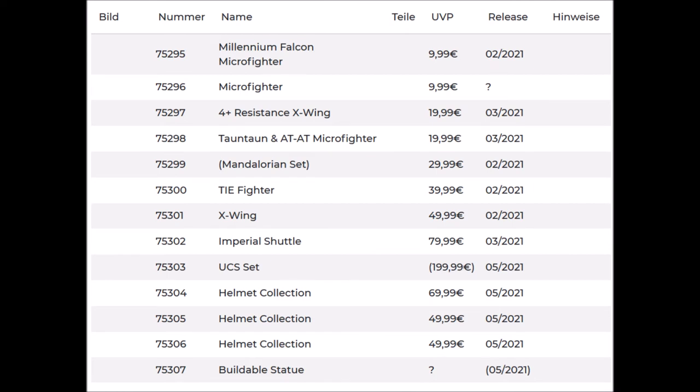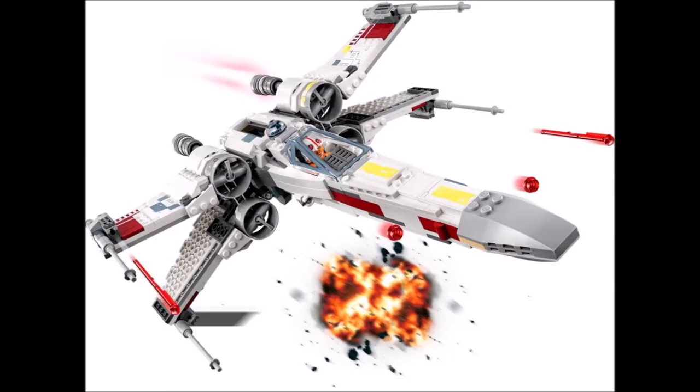Set number 75301 is another X-Wing, and this set is not going to be about $100 — instead it's only $50. That means there is a big lack of detail and we only get two minifigs: Luke Skywalker and R2-D2. In my opinion it's a really boring set because we've gotten so many X-Wing Starfighters in the last few years.